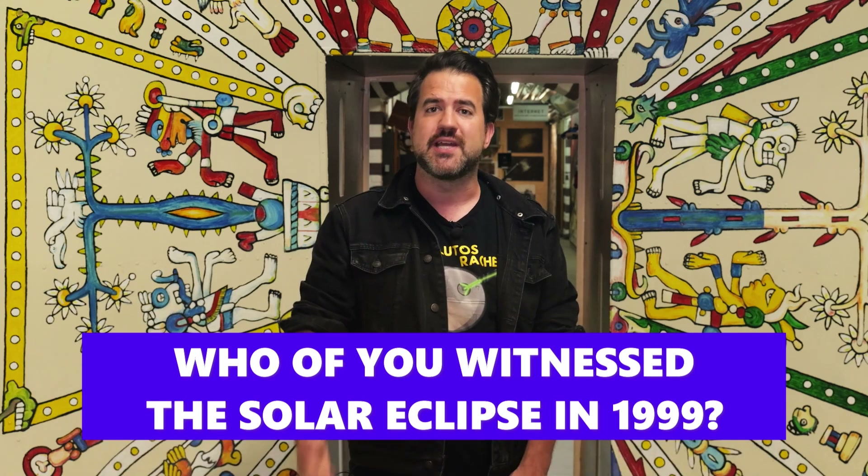During a total eclipse, the Sun is completely covered by the Moon so that it is virtually invisible for a short time. In contrast, during a partial eclipse, the Moon only covers part of the Sun's disk, partially obscuring it — but this can lead to super spectacular images, as you can see here.